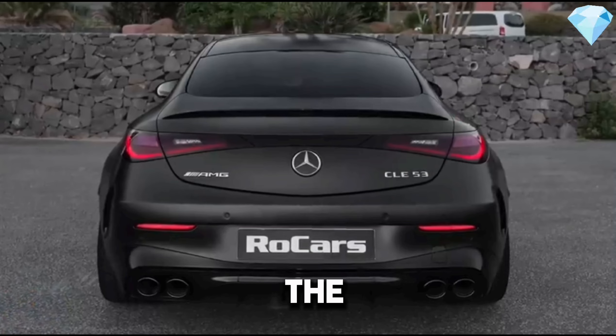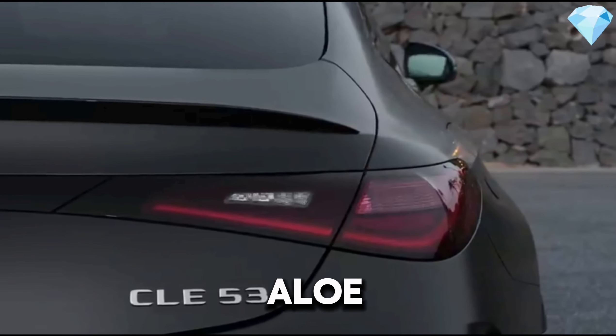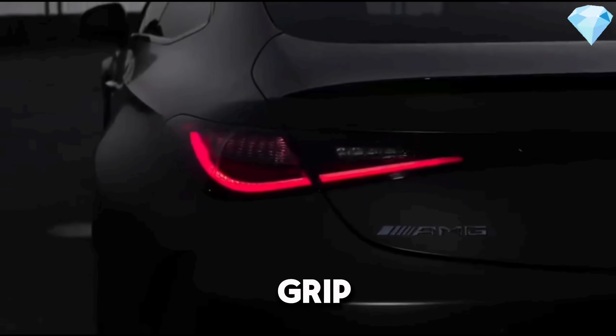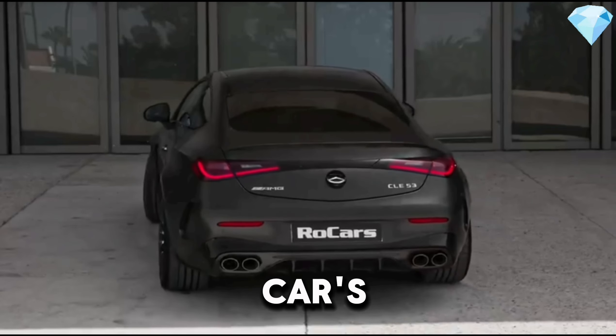From the side, the pronounced shoulder lines and aerodynamic contours are striking. The large alloy wheels not only look stylish, but also enhance the car's road grip. AMG logos on the door sills immediately hint at this car's special status.